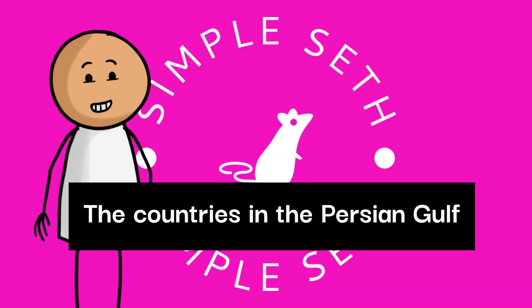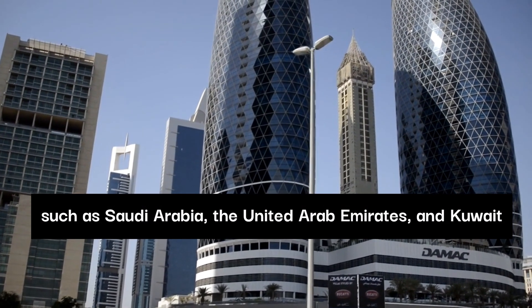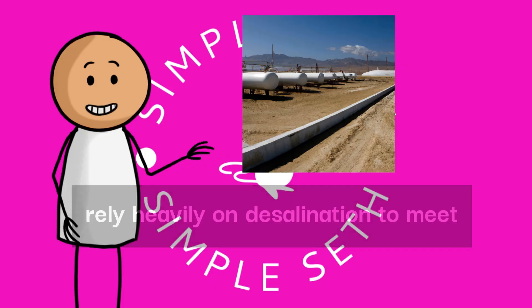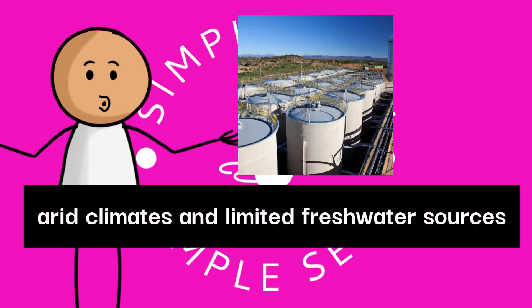The countries in the Persian Gulf, such as Saudi Arabia, the United Arab Emirates, and Kuwait, rely heavily on desalination to meet their water needs, due to their arid climates and limited freshwater sources.